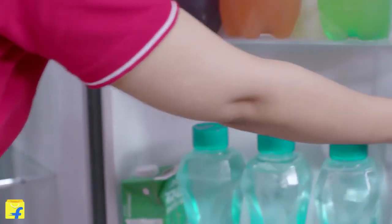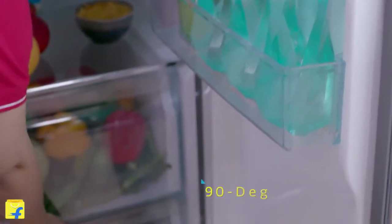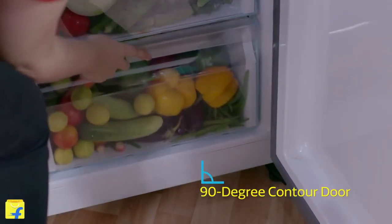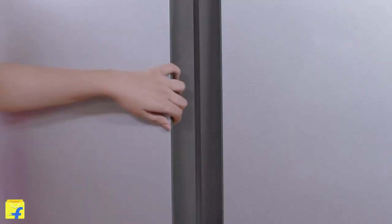Usually, double-door refrigerators — if you open the door 90 degrees, you can't open the vegetable basket. But in this refrigerator, you can open the vegetable and fruit basket easily, thanks to its 90-degree contour door.